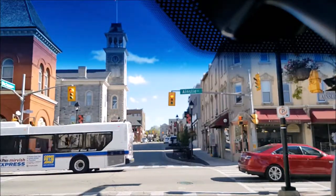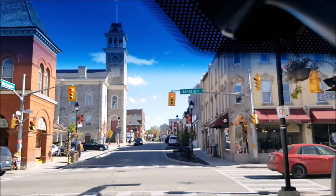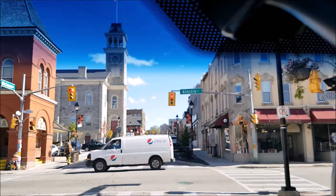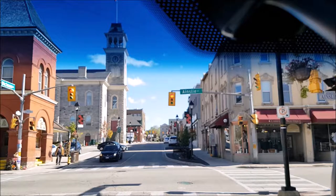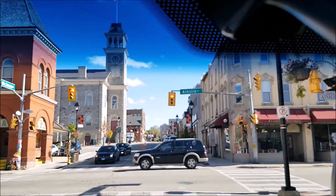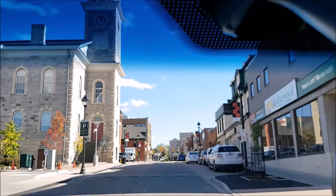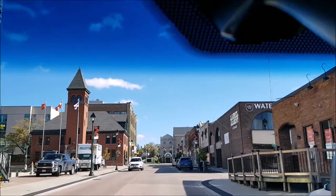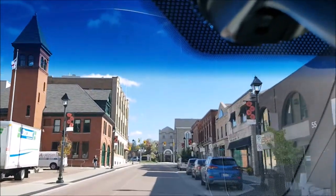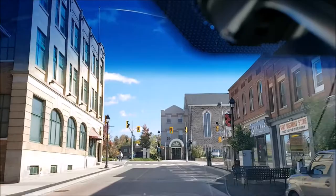I'm here on Dixon Street heading east, and right on the corner there is where the Cambridge Farmers Market is held. City Hall is just up to the left as well — there it is on our left.